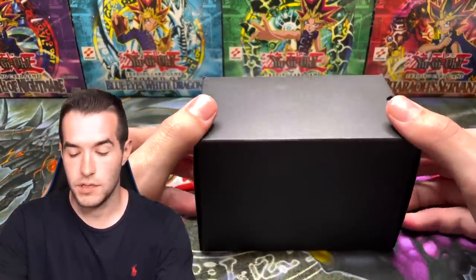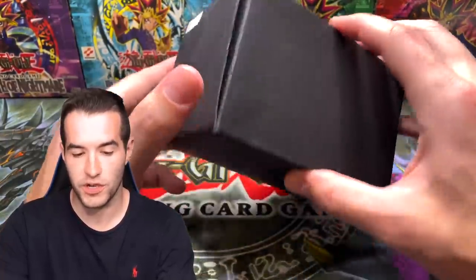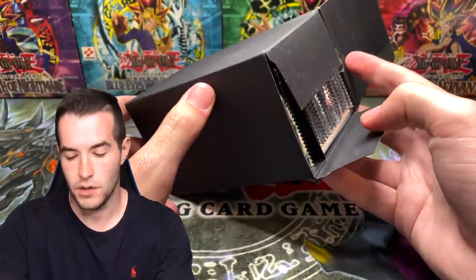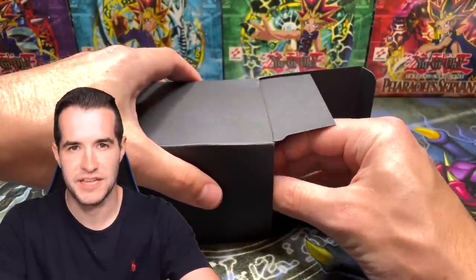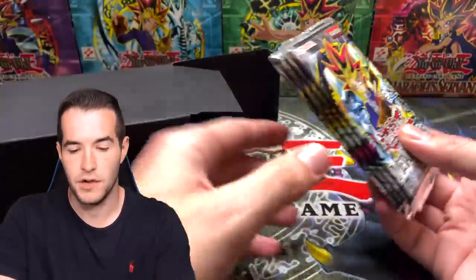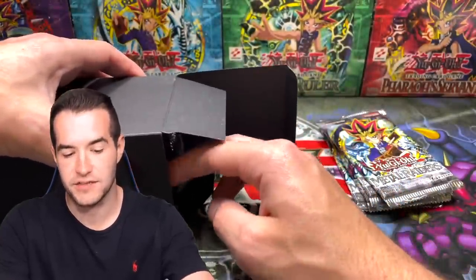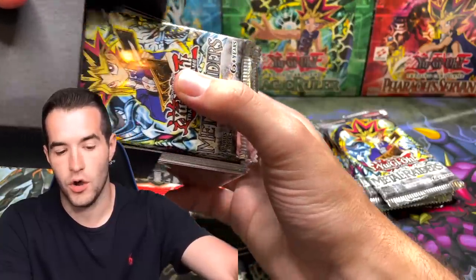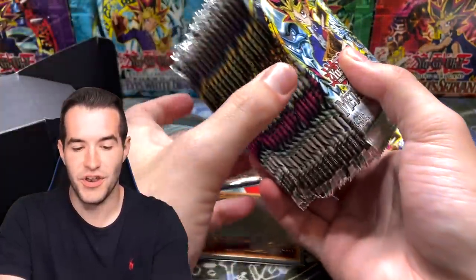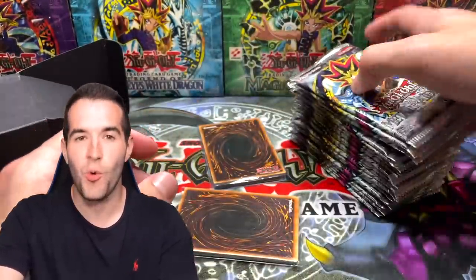He sent us this box. What is inside? How do you even open this? Feels like maybe this way. Oh guys - it's a bunch of packs! Let's take them out slowly, a few at a time. Four Metal Raiders reprint packs - that's a good start. There's a lot more. It's all Metal Raiders. This is going to be quite the video.